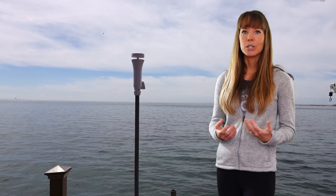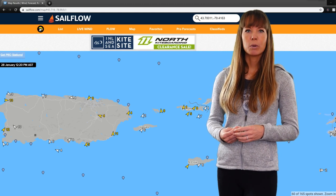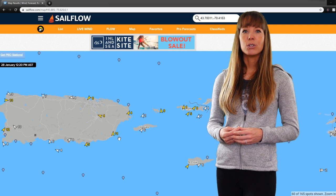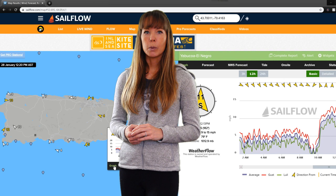So what's the solution? We suggest using airport wind sensors, owning a weather station if possible, and using private networks like Weatherflow which provide apples-to-apples comparisons. The best possible advice is to use graphs which show the averages, gusts, and lulls, and are updated frequently.